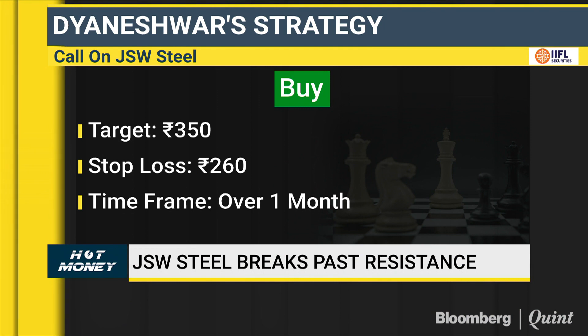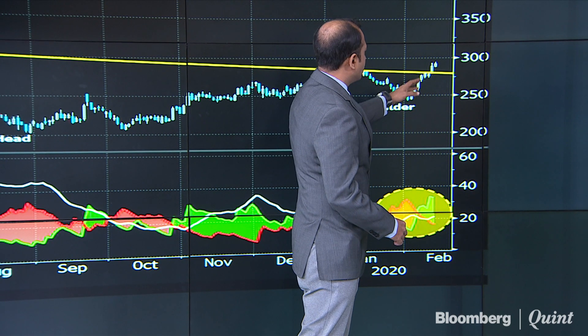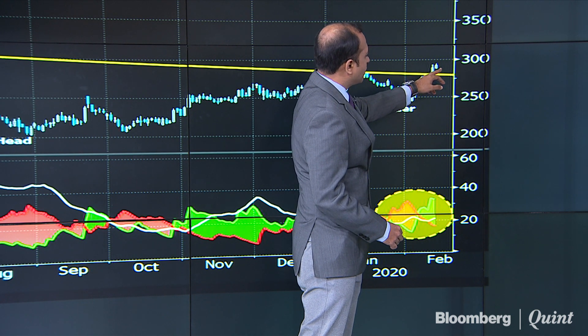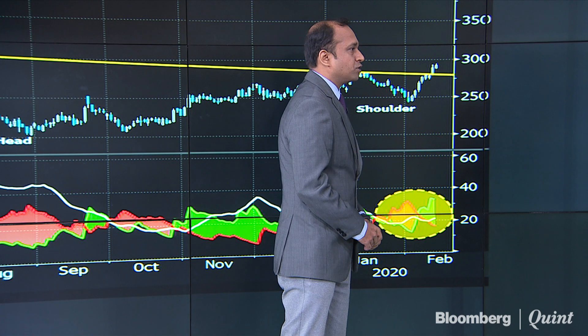When should one buy? One should adopt the strategy of accumulation, because the stock has already given too much of a rally — near about 4-4.5%. Any dip towards 280-285 could be a great buying opportunity.